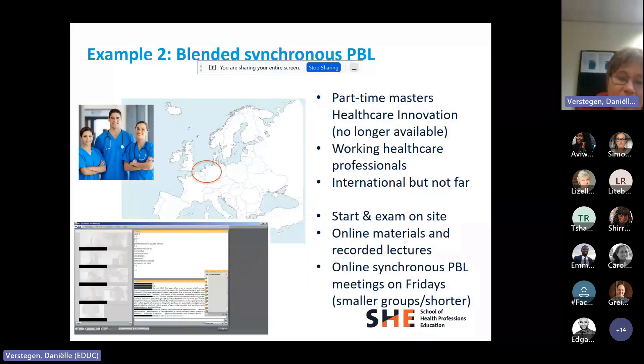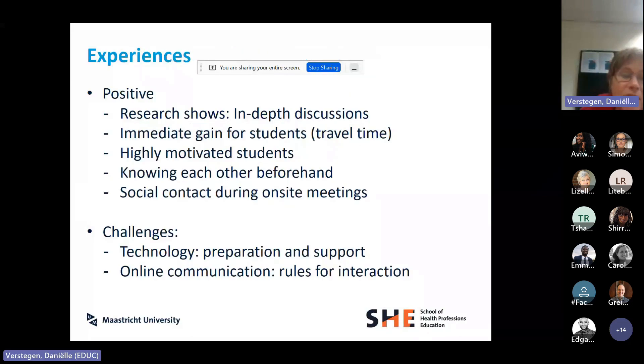We adjusted a little bit: we made groups smaller and sessions shorter because speaking for two hours online is quite long. We did research and found that discussions in those synchronous online PBL sessions were at least as in-depth as discussions in the full-time on-site master's. There were a couple of reasons why it worked well. The most important was that there was an immediate gain — instead of traveling to Maastricht every Friday, they could travel every two months, saving a lot of time. They were also highly motivated students with work experience and genuine motivation to learn.